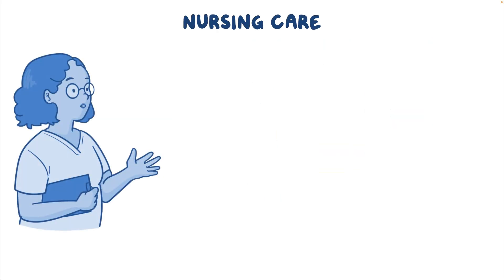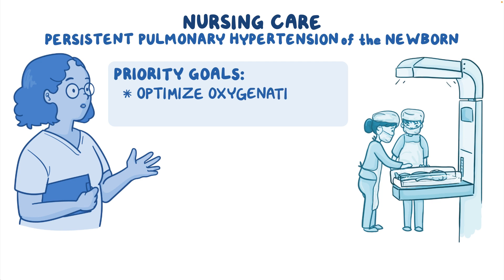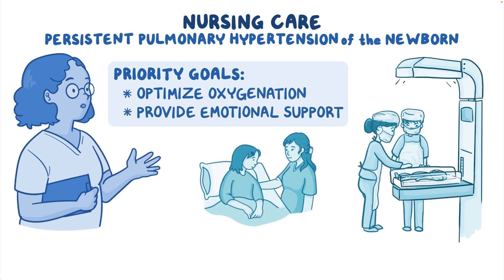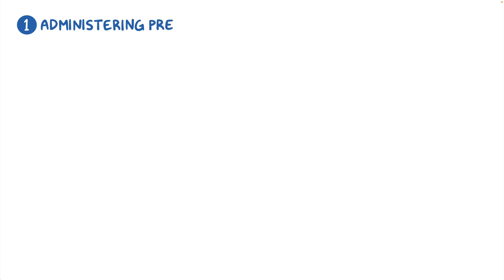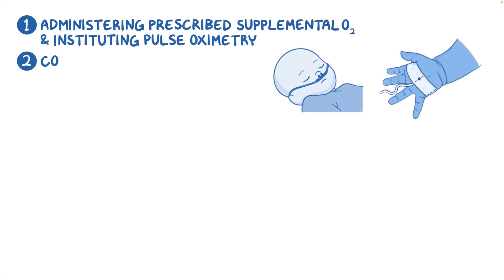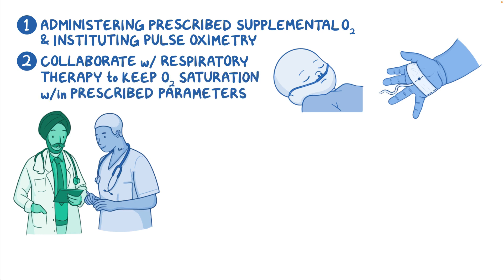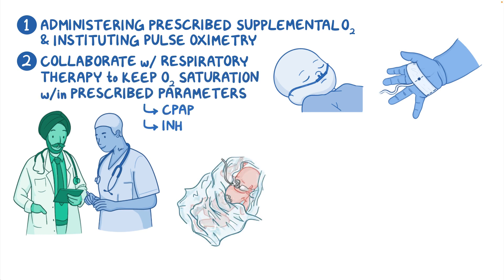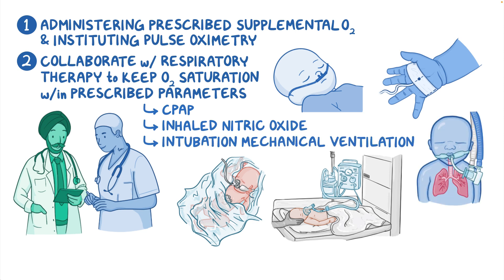Let's look at the nursing care you'll be providing to an infant with persistent pulmonary hypertension of the newborn. Your priority nursing goals are to optimize oxygenation and provide emotional support. Begin by administering the prescribed supplemental oxygen and instituting pulse oximetry. Collaborate with respiratory therapy to keep the oxygen saturation within the prescribed parameters by instituting CPAP, inhaled nitric oxide, or intubation with mechanical ventilation, as indicated.